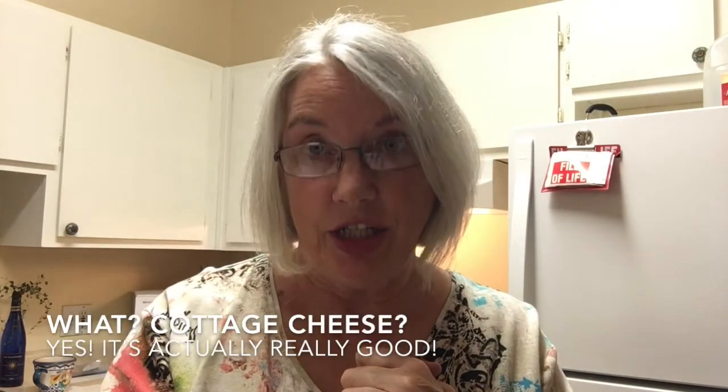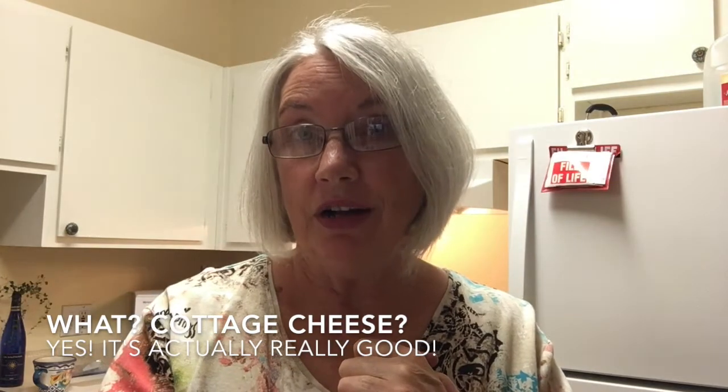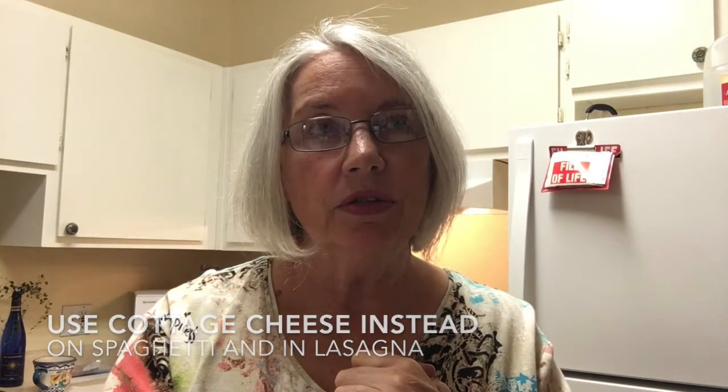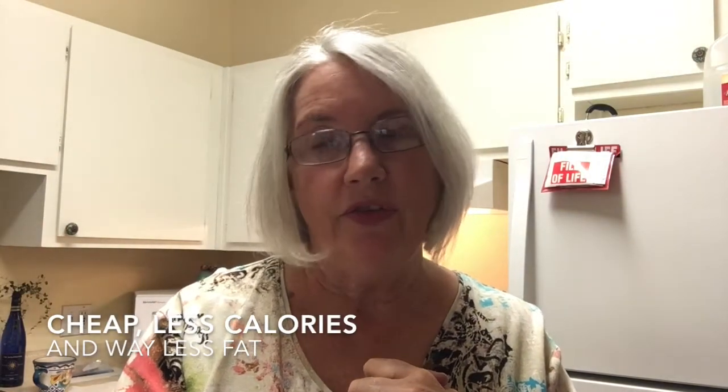I use cottage cheese, and I even use it on spaghetti. I know that just sounds really weird, and it looks really weird, but it's actually really good. It gives your spaghetti kind of the flavor of lasagna. Way less calories, way less fat.